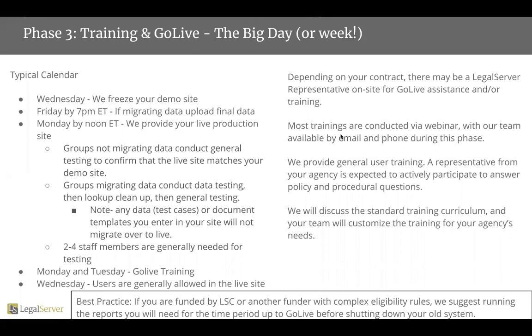Generally, a typical calendar looks like this. On Wednesday, we freeze your demo site. That means any changes made to your demo site after that Wednesday will not be reflected on your live site.